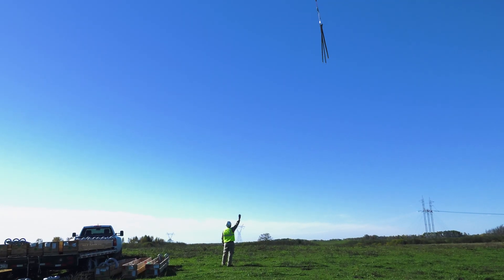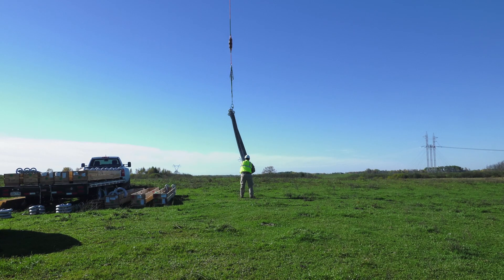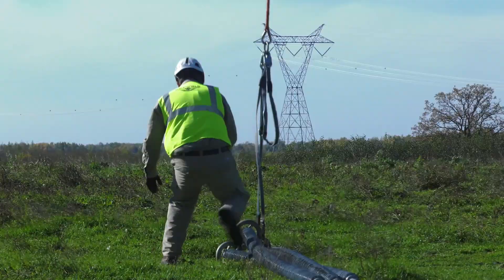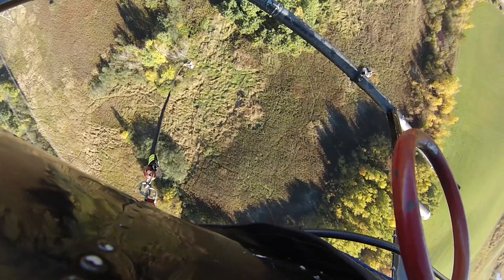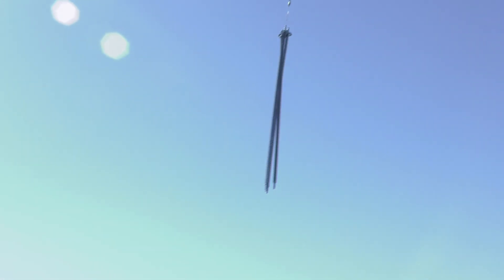Polymer insulators are much lighter, and when this line was originally designed it covers a lot of areas that are very difficult to get to, so a lot of it was constructed with helicopters where we could bring in the structures by air — so very light construction, and the polymers are much lighter than glass or porcelain insulators.